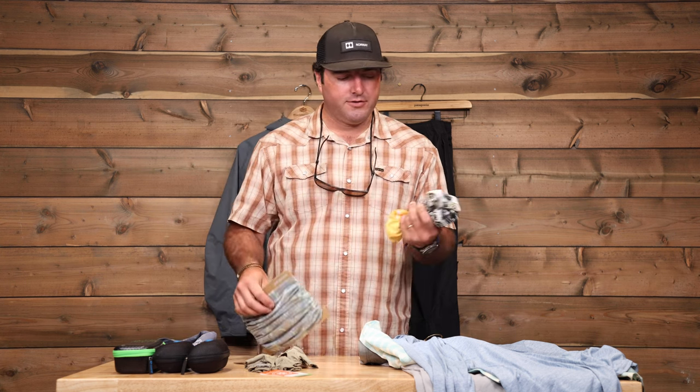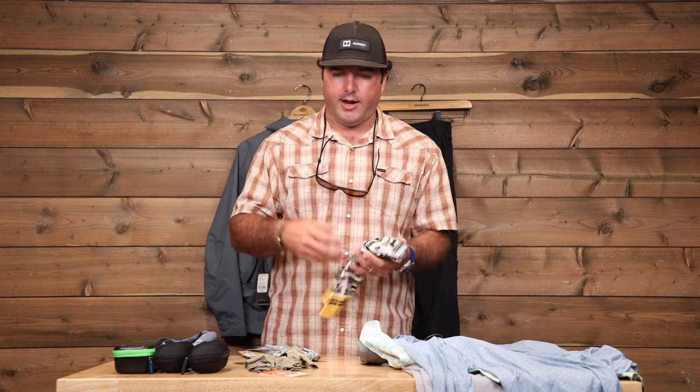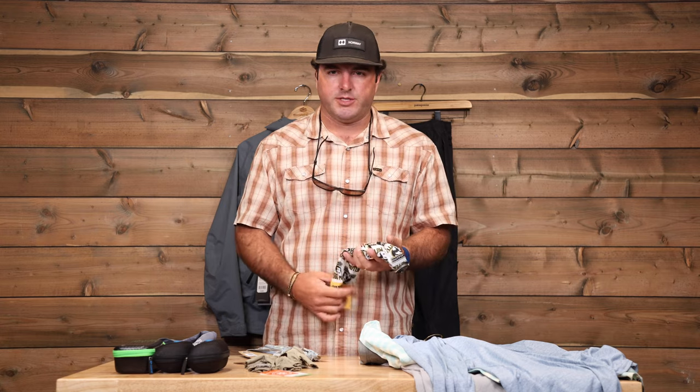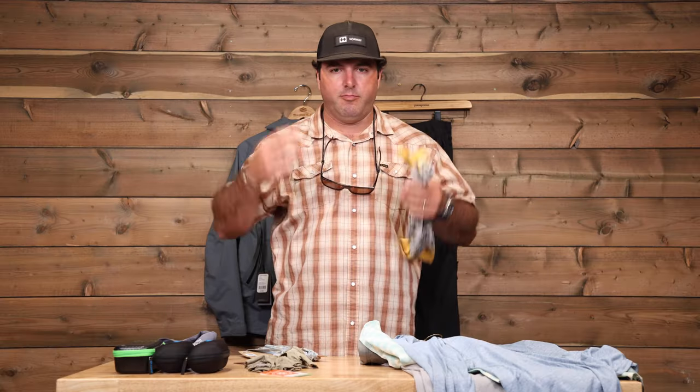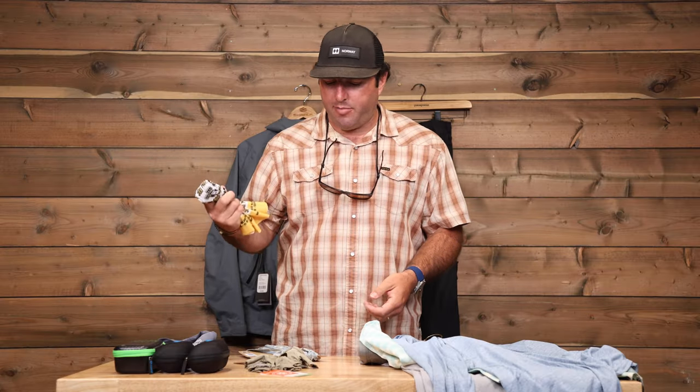Down to buffs. Buffs are another great way to help keep you protected from the sun. If you were ever down there and the bugs were really bad, something to keep bugs from buzzing in your ear — buffs are great.